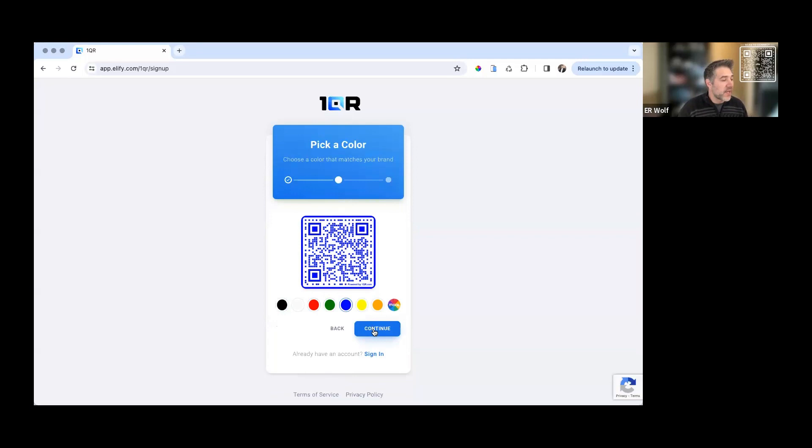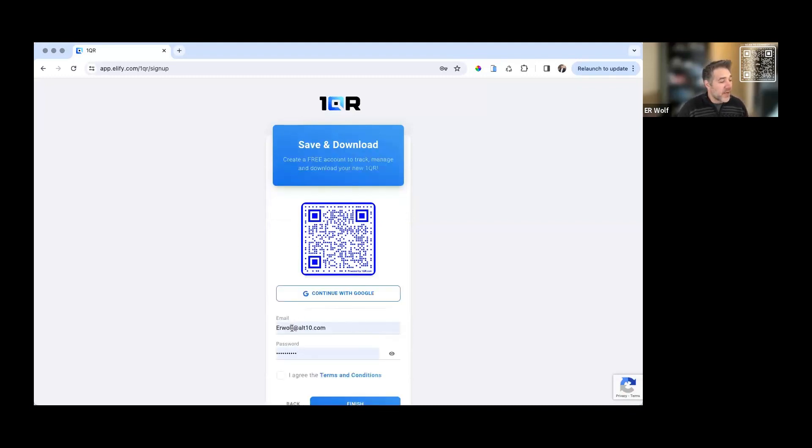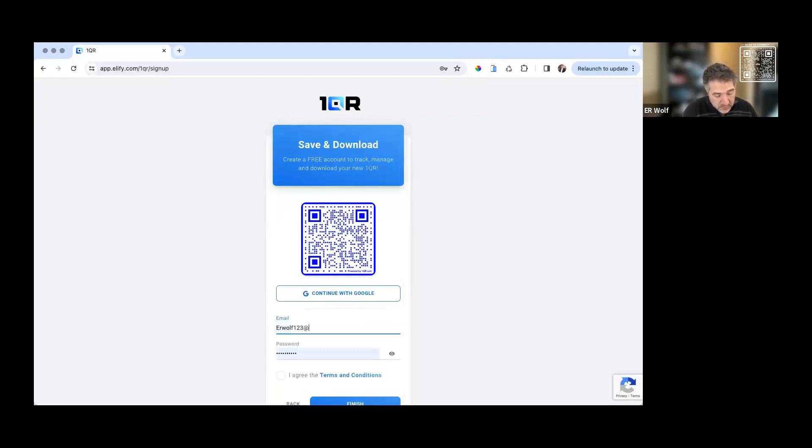We'll select blue as a color. There are lots of different shapes to choose from. We now live in this age where a code does not have to be a black and white checkerboard. You can have things like lines, triangles, or circles. We'll go with stars here. Then we're just going to create a quick account, put in a quick email address, select a password, and then hit finish. And you're done. We've created our first QR code with OneQR.